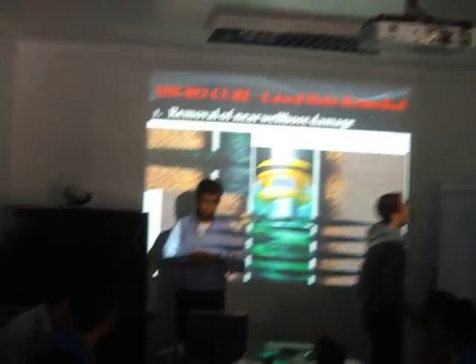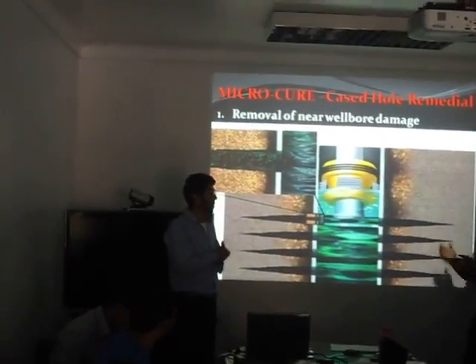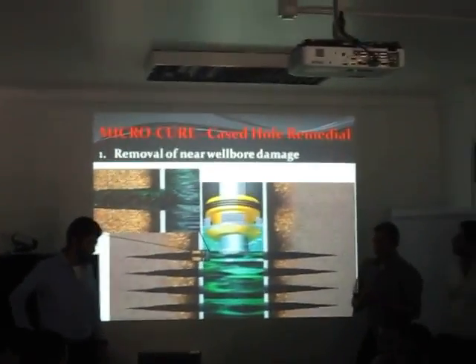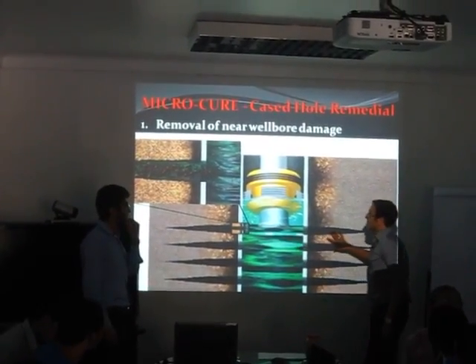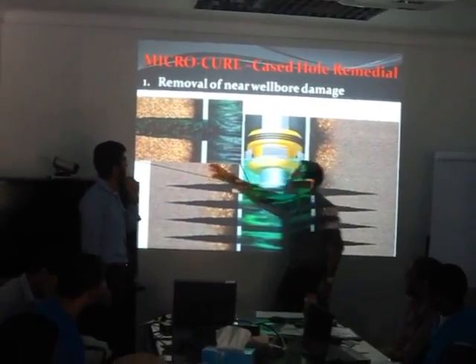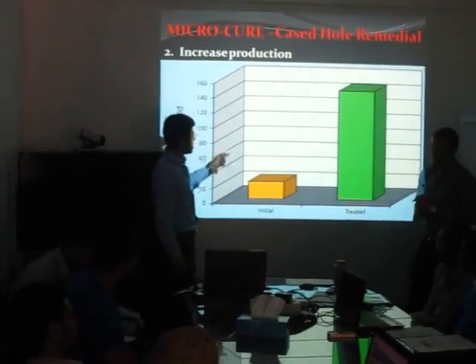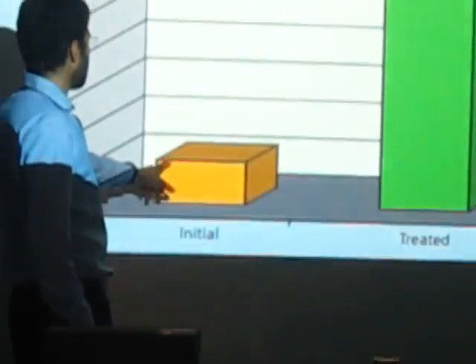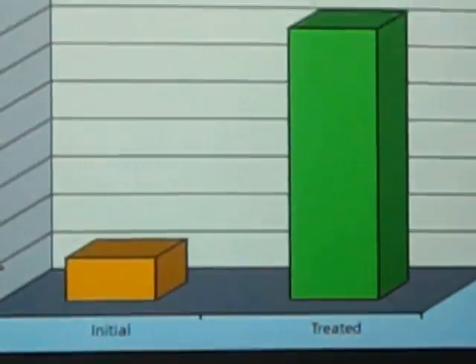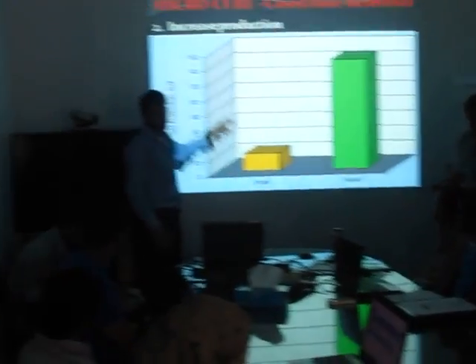Microcure is a new product introduced by Baker Hughes to the market. Its function is to remove damage near the wellbore. As you can see in the picture, the microcure will go down into the well and clean the perforations and damage in the wellbore. Microcure is also used to increase production — before using microcure, production was about 18,000 cubic feet, but after using microcure, production increased to 140,000 cubic feet.